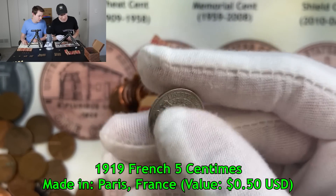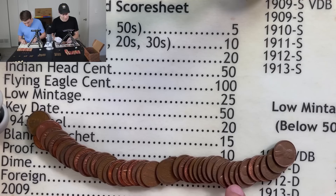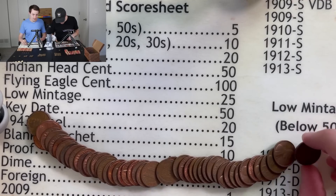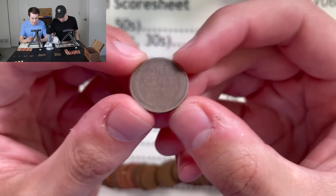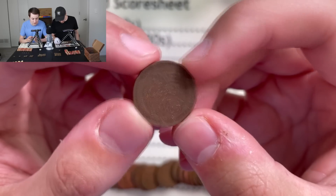That is an awesome find — my first foreign coin up against Kevin's four foreign coins, one of which was from 1858. Unbelievable! If you haven't seen the first video, definitely go check it out. It's very light, it has a hole in the middle — I don't think it's silver, but it is definitely cool. Every single foreign coin to come out of this box has been just really unique and really interesting.